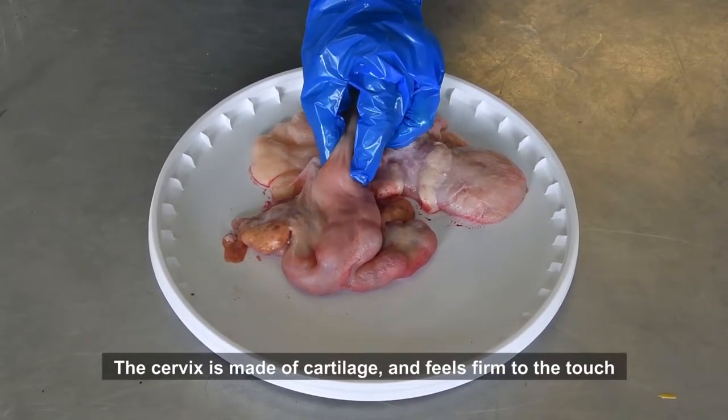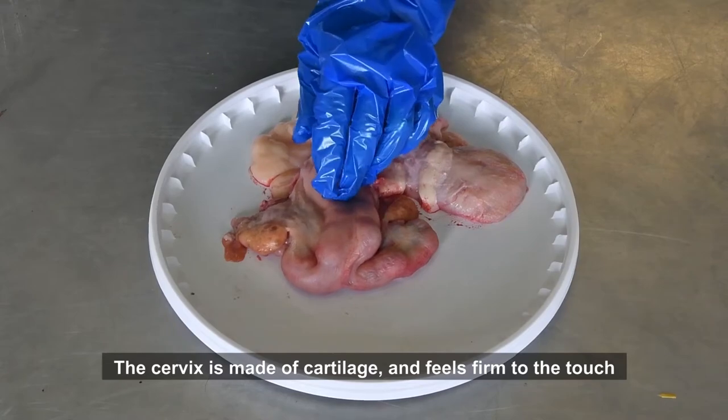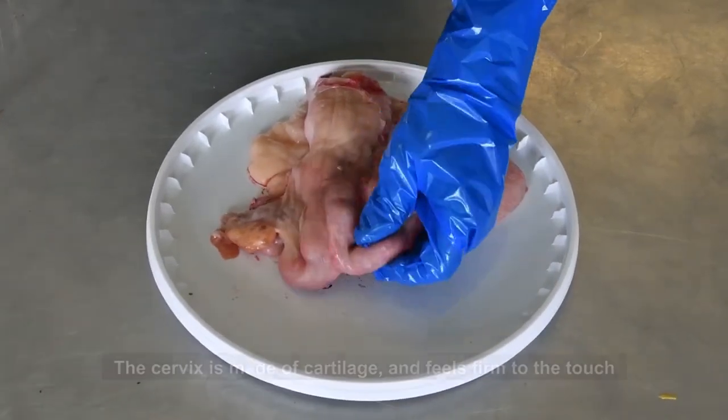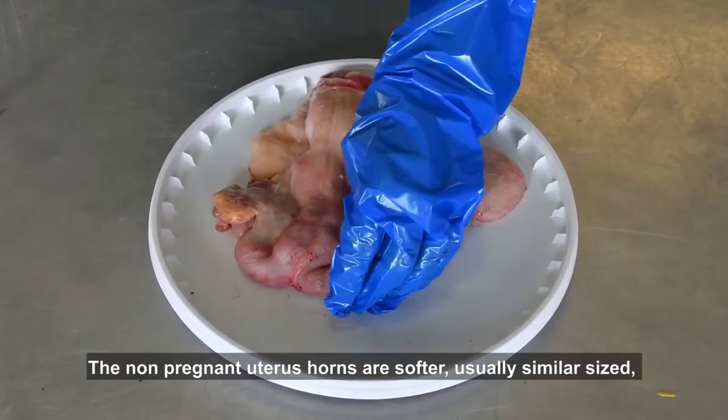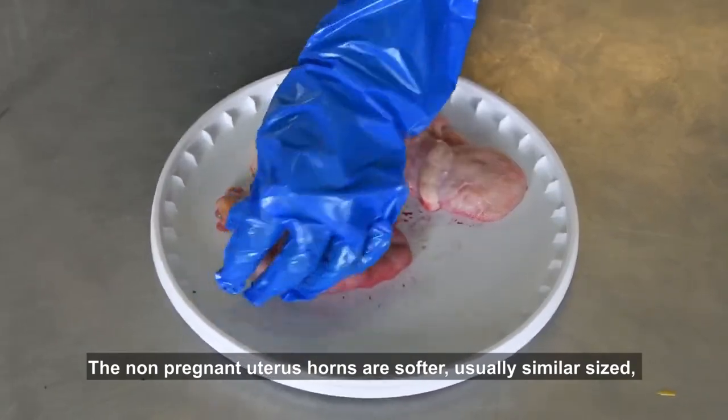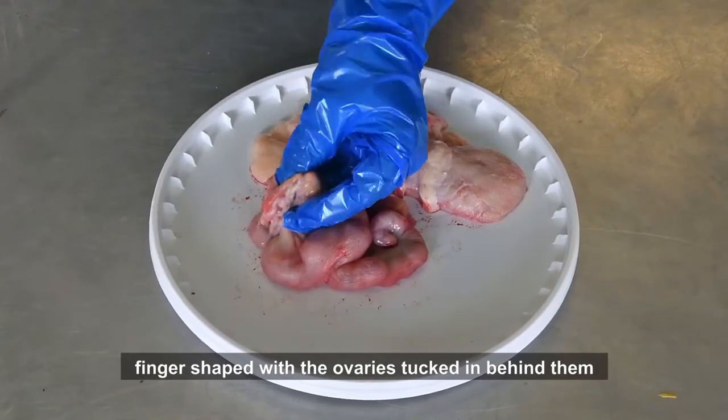Students need to identify by visualization and then by feeling the main structures. The cervix is made of cartilage and feels firm to the touch. It is always the first structure to identify.